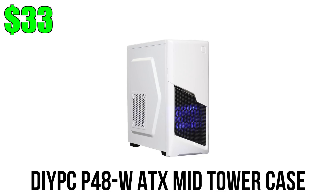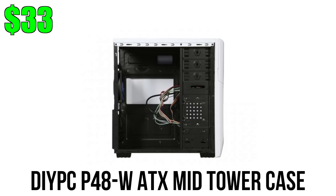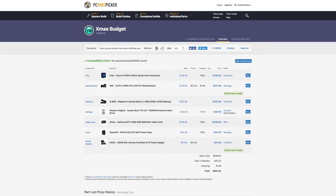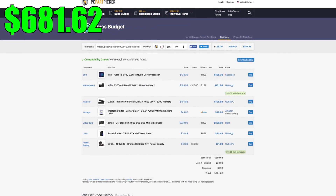The case we're using is the DIY PC P48, just to change things up — it's a white mid-tower chassis with a closed side panel, a front panel USB 3.0 port, and supports up to three hard drives and two SSDs. The entire Intel build will cost you a little over $700, and as always I'll leave links to everything below.